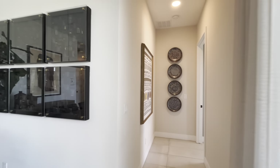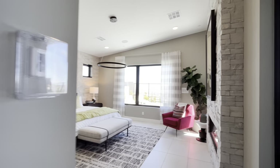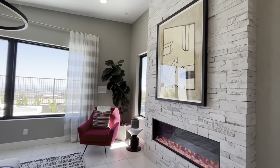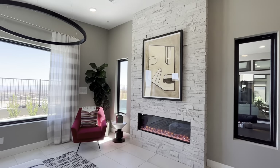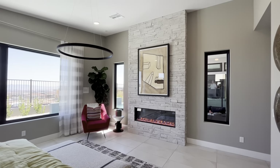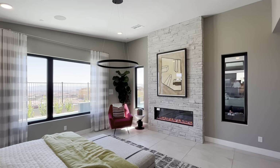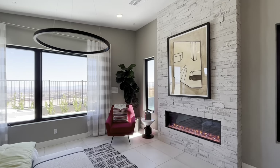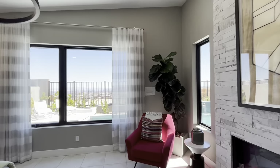Now let's check out the primary bedroom. Coming in, there's a fireplace with stonework that matches the front of the house — really cool. The ceiling is slightly vaulted, going from left to right at an upward angle, and there's lots and lots of natural light in here, which is super important.